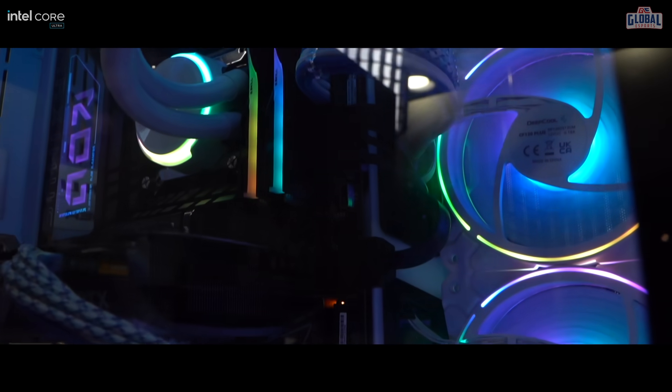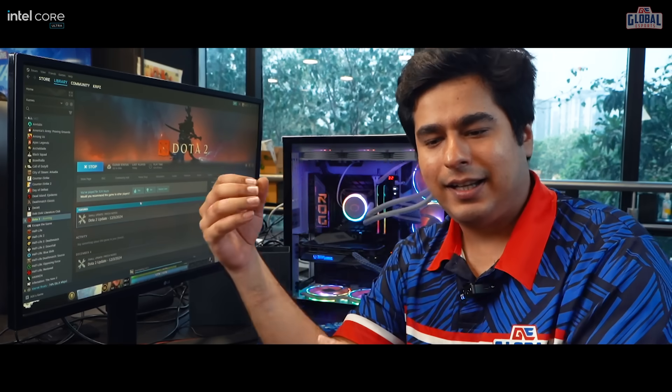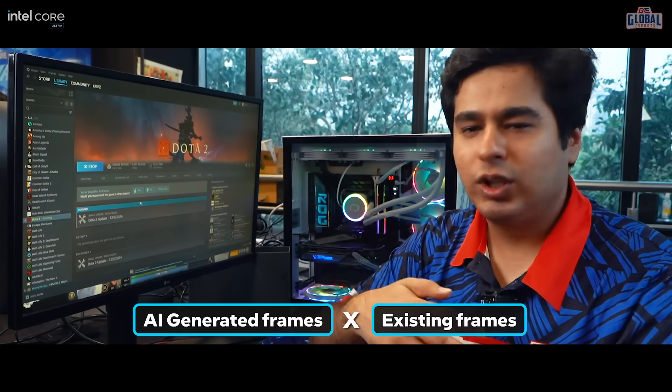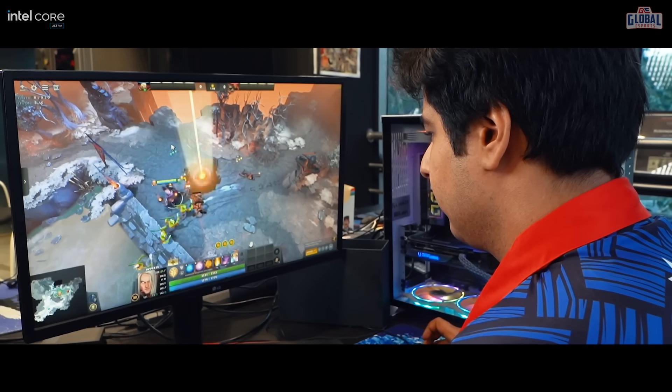Another very cool thing is the Intel XE Frame Generation technology. What this does is take AI-generated frames and interlace them with already existing frames, which will just make the game so much smoother. It's very fluid and it feels really good to play. Let's actually try this out.